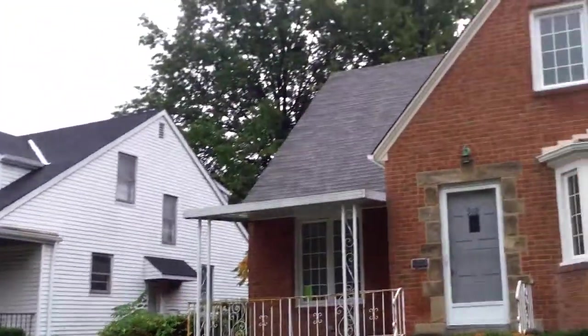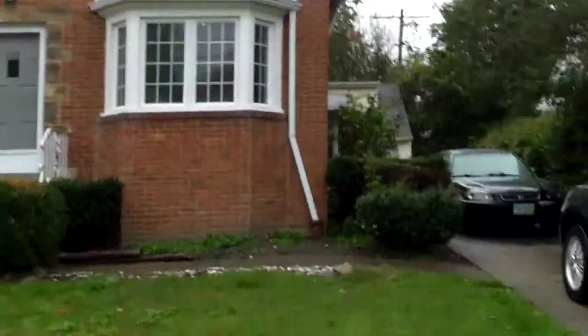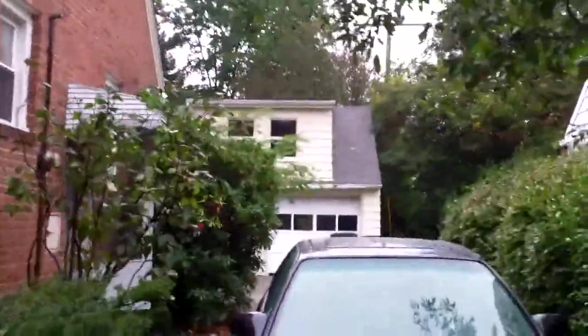First thing to point out: we have the new roof installed. Just need to do a little bit more flashing, and it matches the new roof on the garage.